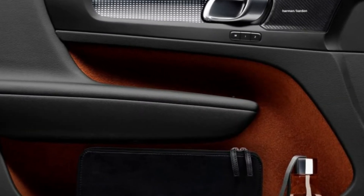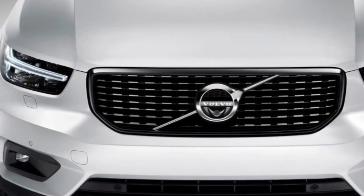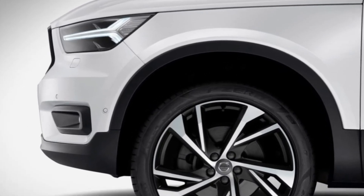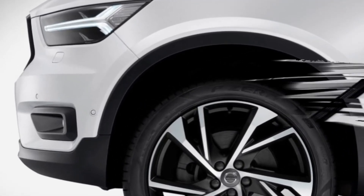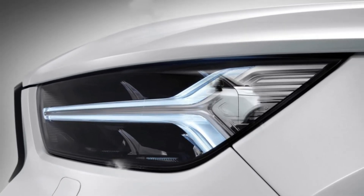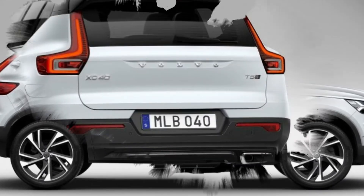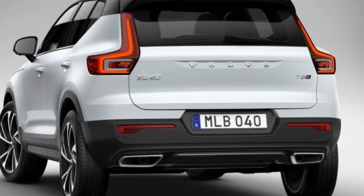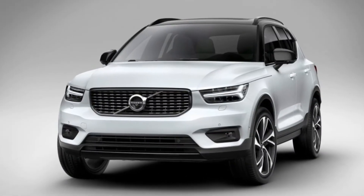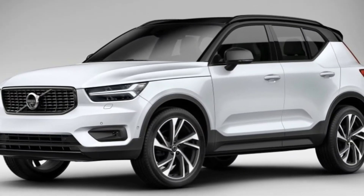This is the first Volvo on a newly developed platform that's also going to appear on other Volvos, including the next-generation V40, and other products from the family of companies owned by Chinese giant Geely — probably starting with an SUV from Lynk & Co. The underpinnings are relatively conventional, aside from the fact that they've been designed with Volvo's commitment to an entirely electrified range in mind. There's no hybrid XC40 just yet, but there will be.